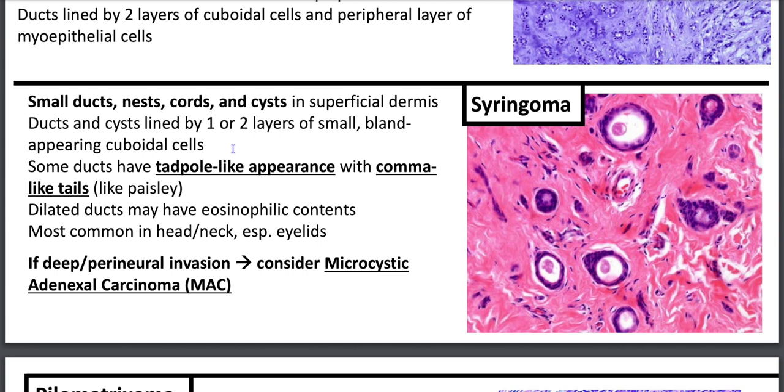Syringoma is part of your Paisley-tie differential — if you don't know what a Paisley-tie looks like, Google it. That differential includes desmoplastic trichoepithelioma, microcystic adnexal carcinoma, syringoma, and morpheaform basal cell carcinoma. You'll have small ducts, nests, cords, and cysts in the superficial dermis, lined by one or two layers of bland cuboidal cells with a tadpole appearance with comma-like shaped tails. Most common in head and neck, especially eyelids. If there's deep perineural invasion, consider microcystic adnexal carcinoma.